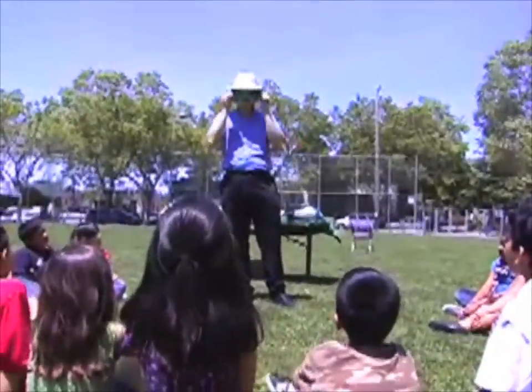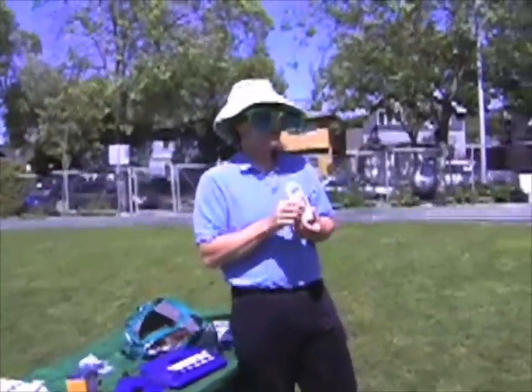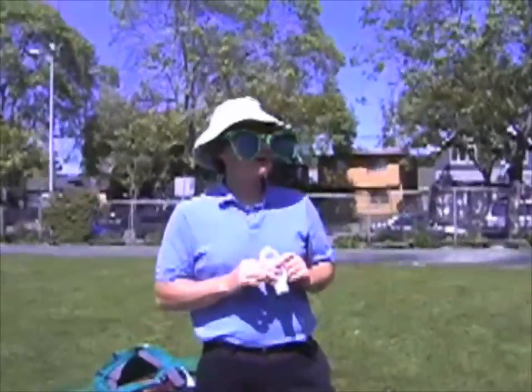Sunglasses protect our eyes from ultraviolet light, and we can also protect ourselves with a nice big wide-brimmed hat to create some shade for your head. We use sunscreen — we put that on and it blocks the ultraviolet light. It's like putting on an extra layer of skin.